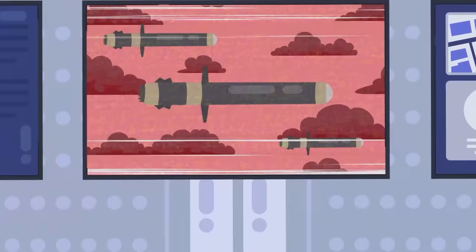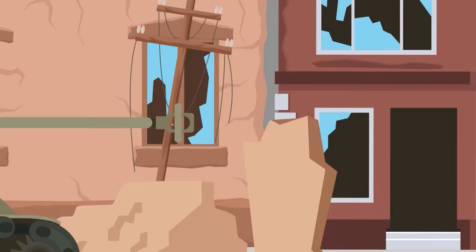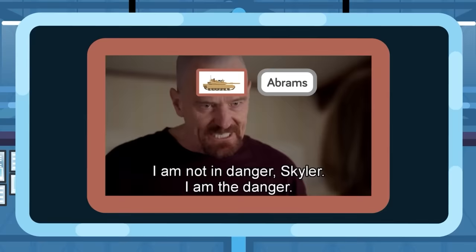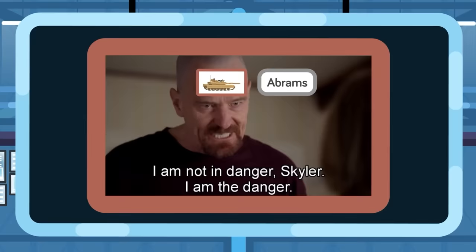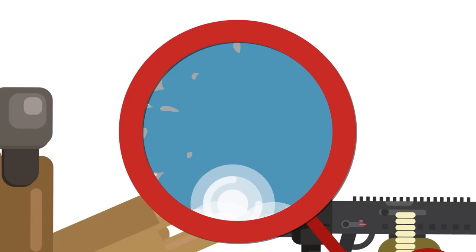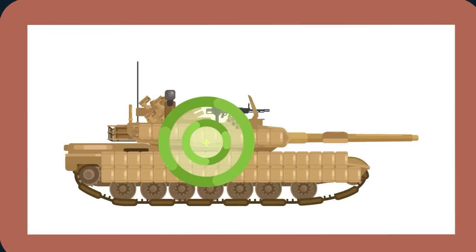If it got into trouble, the Sherman could burn oil in its engine to create an effective smoke screen, and the incendiary rounds it carried could also create smaller but similar effects. The Abrams would like to remind everyone that it isn't in danger — it is the danger — but it does still have two six-barreled smoke grenade launchers, one on each side, designed to expel a volley of air-bursting smoke grenades that surround the vehicle, shielding it from both regular and infrared observation.